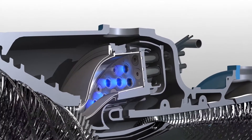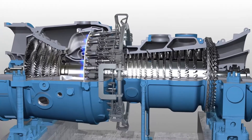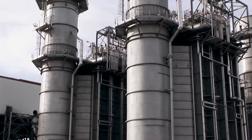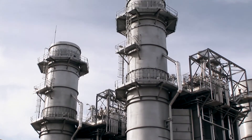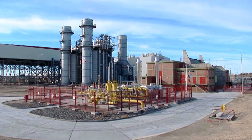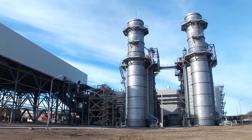Let me first tell you a little bit about this portfolio. The GT13E2 portfolio consists of about 170 units globally. They're very diverse in terms of geography, also in terms of application and utilization. When we think about this upgrade and its capabilities, it provides output and efficiency for our customers, which is in huge demand in the diverse fleet that these units operate in.